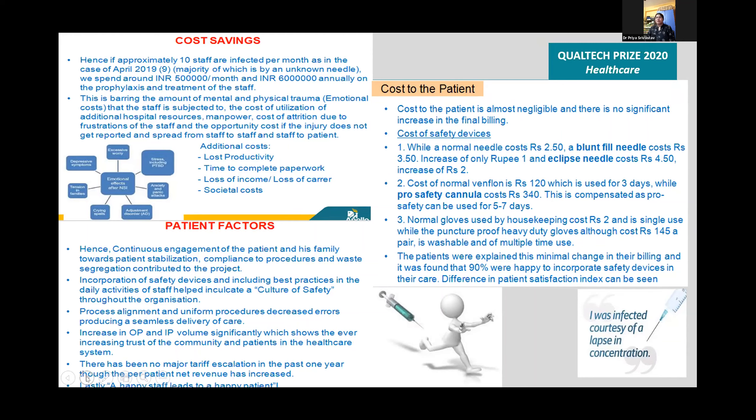The continuous engagement of patients and family towards patient stabilization, procedures, and waste segregation contributed to the project. A culture of safety was established throughout the hospital. Process alignment and uniform procedures decreased variation, and there was a significant increase in OP and IP volumes. There has been no major tariff escalation in the past one year, though per-patient net revenue has increased. A happy staff leads to a happy patient.